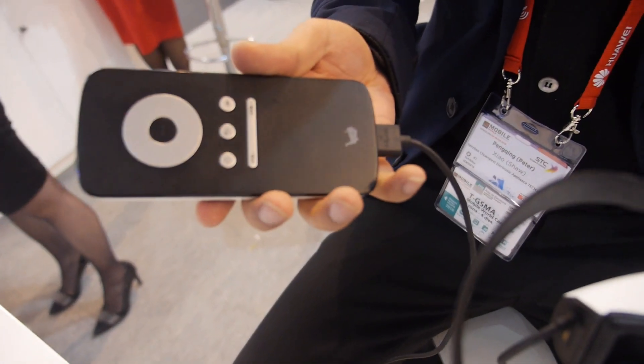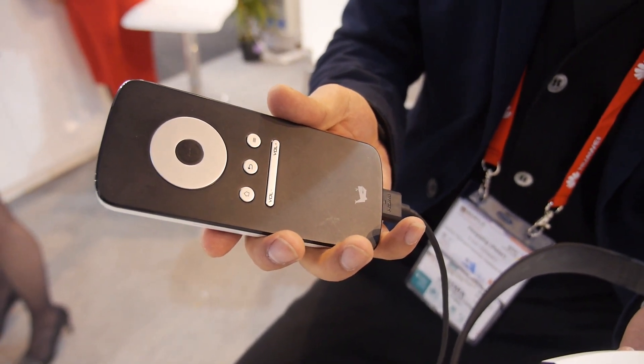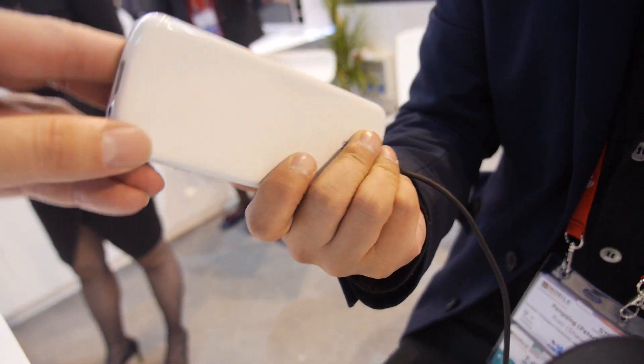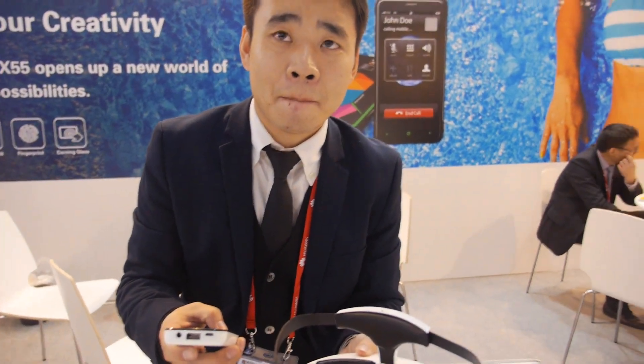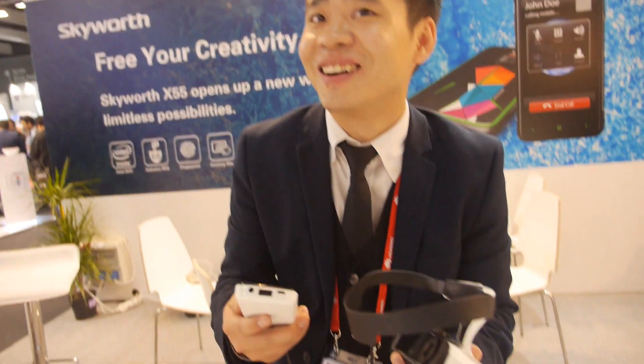Inside here you have all the remote control for Android — home, return, menu, and up, down, left, right, plus volume control. There's also a USB port and a TF card slot, so you can connect a keyboard or something else if needed.